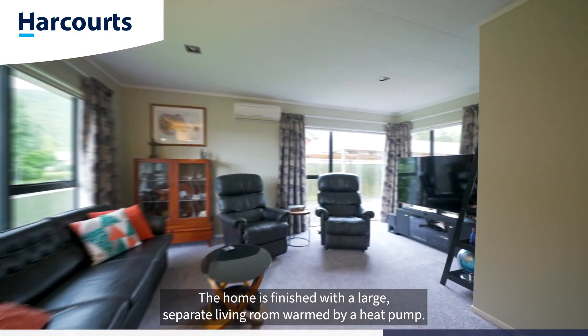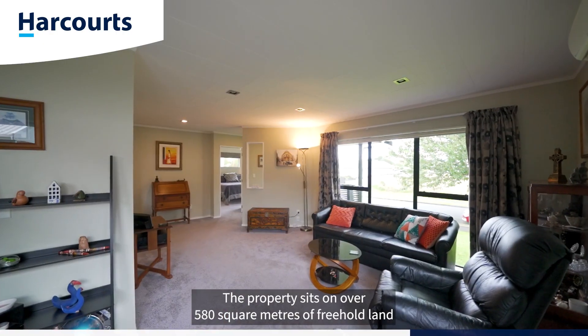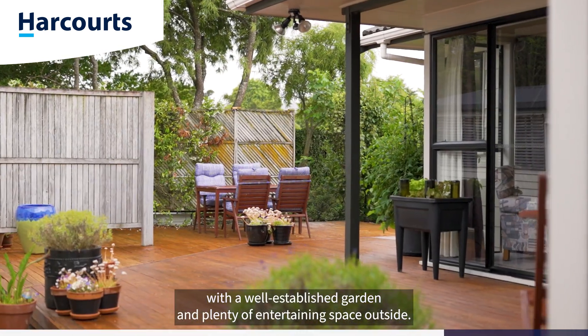The home is finished with a large separate living room warmed by a heat pump. The property sits on over 580 square meters of freehold land with a well-established garden and plenty of entertaining space outside.